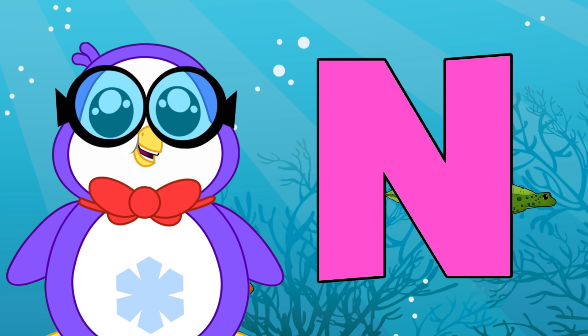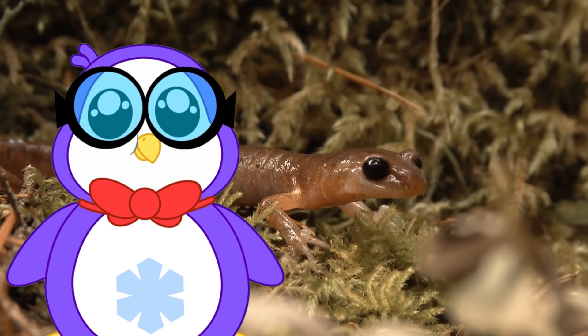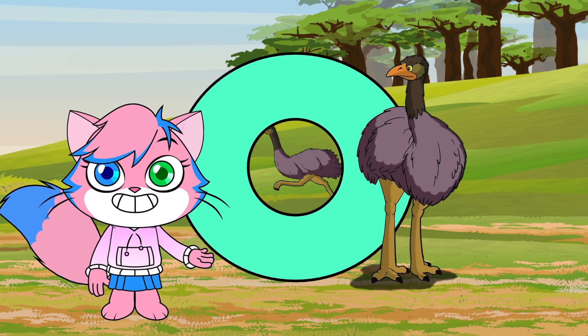N is for newt. Newts have the ability to regenerate limbs, eyes, spinal cords, hearts, intestines, and upper and lower jaws.